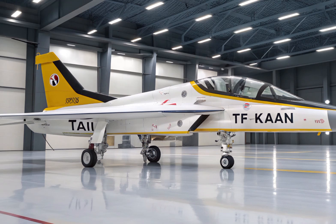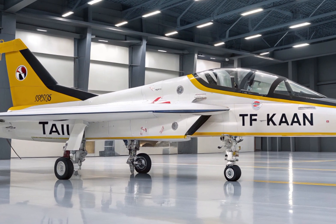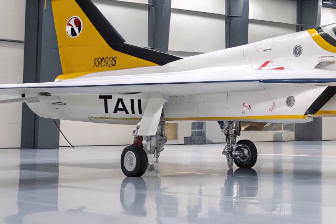Beyond military capabilities, the TF Kaan also plays a huge role in boosting Turkey's industrial and technological base. Thousands of engineers, technicians, and defense companies are involved in this project.